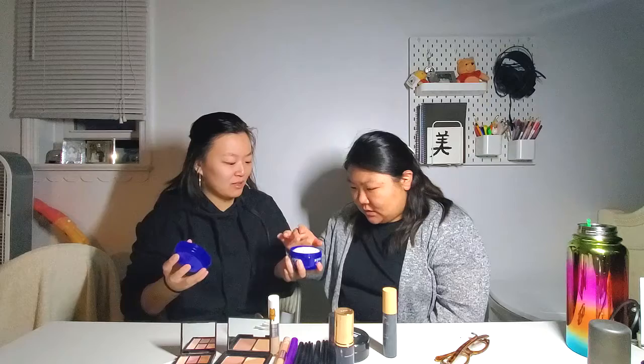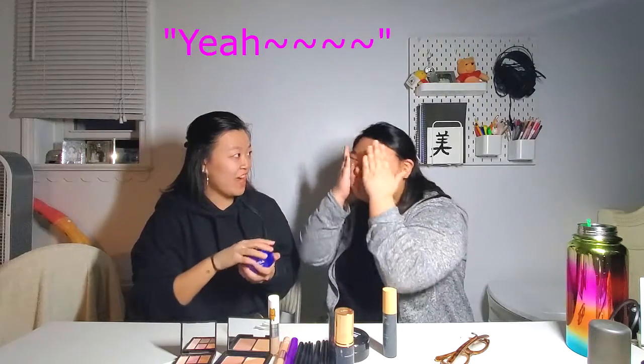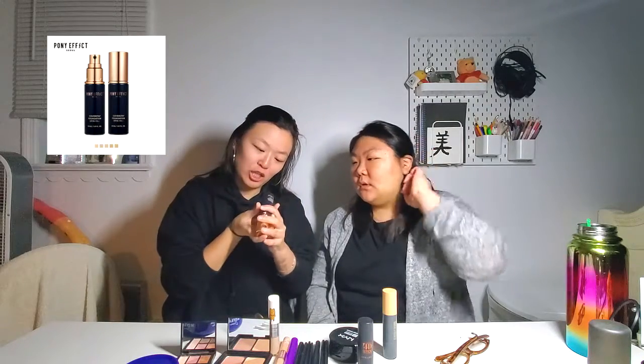Moisturizer — is this moisturizer? Yeah. Are you sure? Yeah. Do I want to use this on my face? Okay, why not. Rub it in. We're going to start with foundation first. This is the Pony Effect foundation in the color rosy beige.